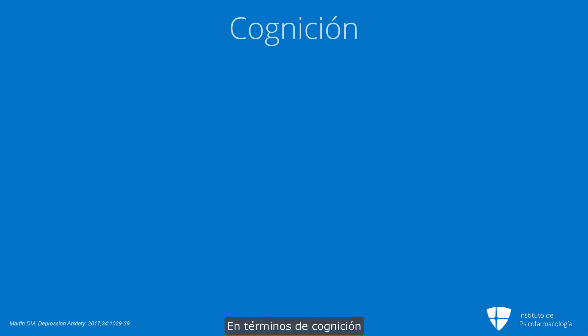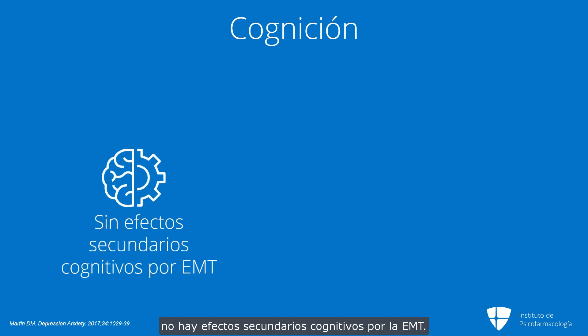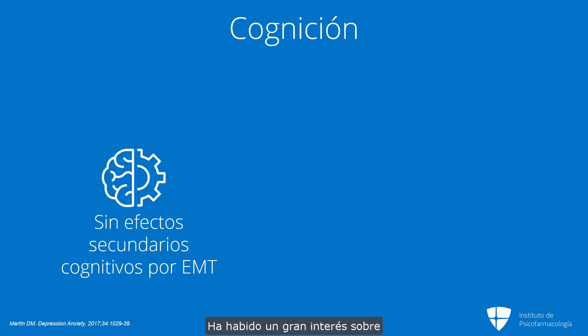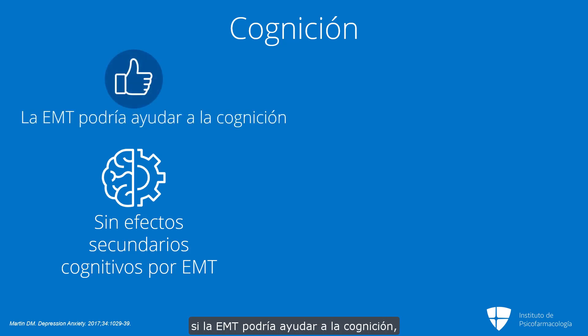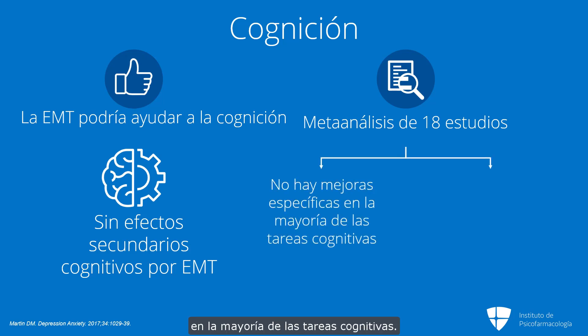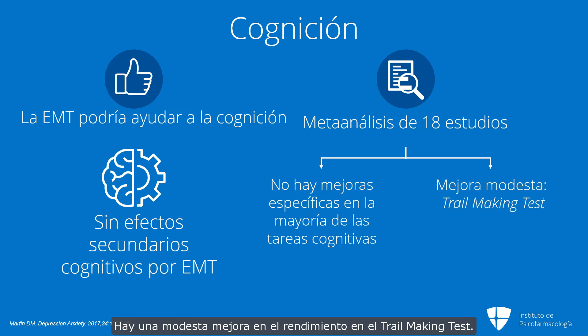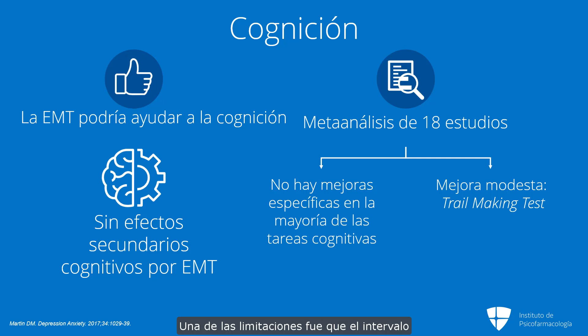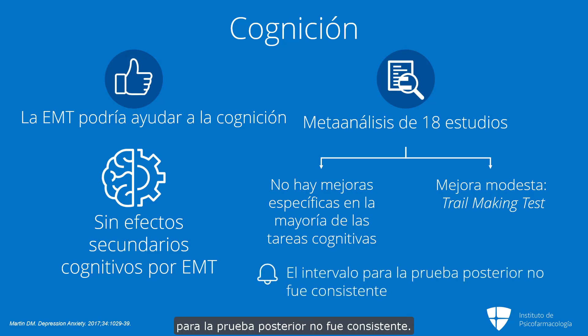In terms of cognition, there are no cognitive side effects of TMS. Studies have looked at that and there's no concern about worsening of memory. There has been a lot of interest in whether TMS might help with cognition, and I give you the reference of a meta-analysis of 18 studies for cognitive enhancement. Overall, they didn't find any specific enhancements on the majority of cognitive tasks. There's some modest improvement for trail-making test performance, and some thoughts are that it could be related to people being less depressed doing better with their cognition. One limitation was that the interval for post-testing was not consistent.